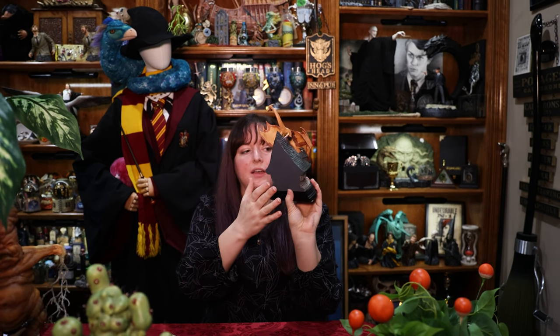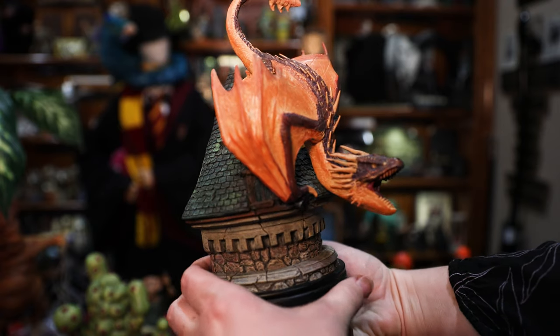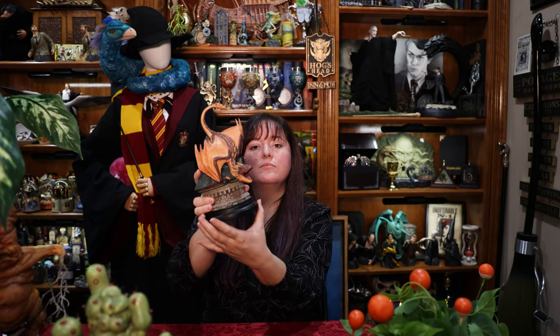So it is a bookend — the Hungarian Horntail from Goblet of Fire, when it's chasing Harry for the first task. Pretty cool item.